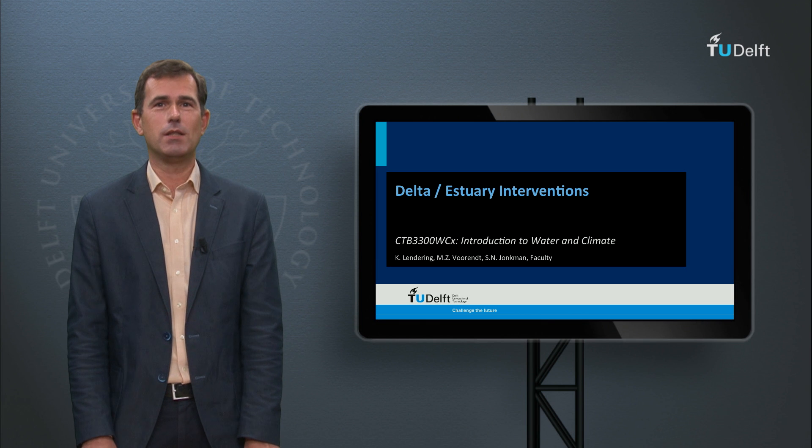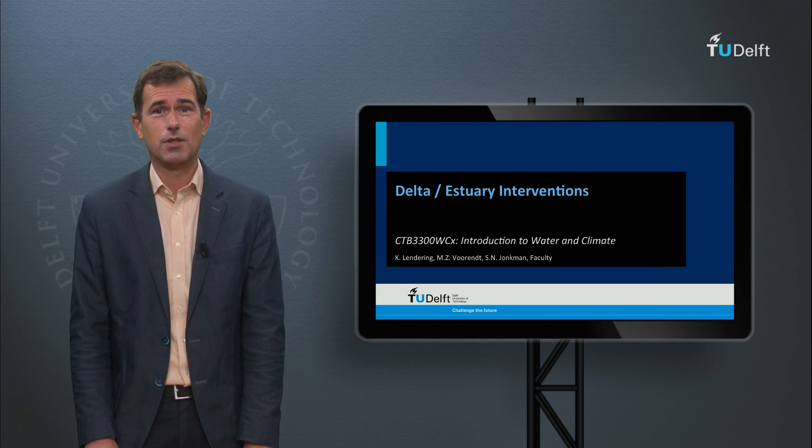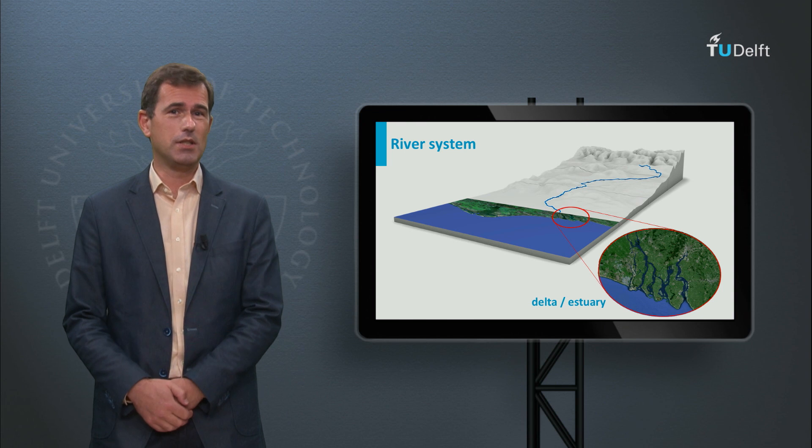Hello, my name is Marek Voorhind. I am researcher and lecturer on hydraulic structures at Delft University of Technology.